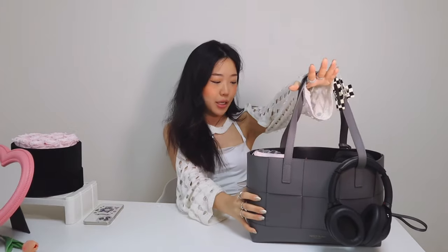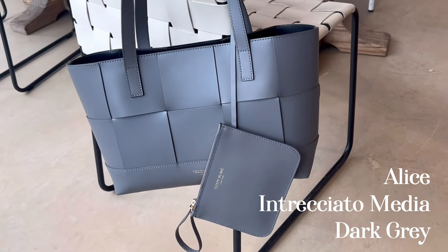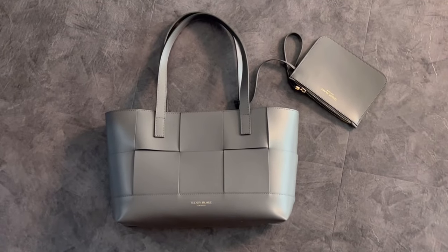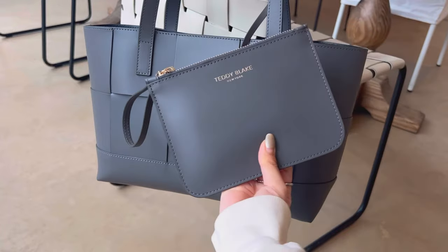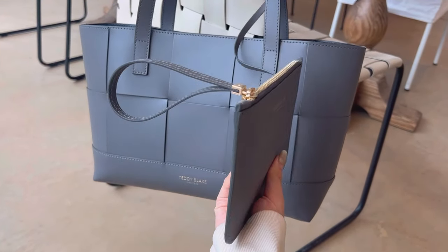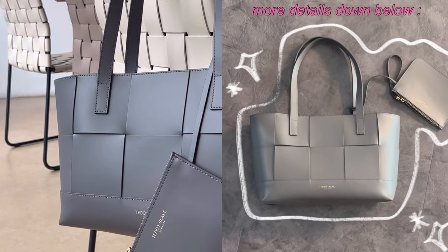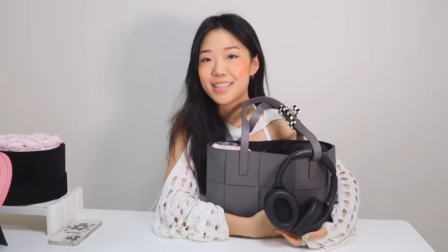Before I show you everything inside, I wanted to introduce this cute new bag from Teddy Blake. The bag I chose is the Alice Interseado Media in dark gray, and I love it so much because of the details around it. This tote is perfect for an everyday bag - it fits so many things but maintains its shape. It has a detachable zipper, comes with a signature dust bag, and handles that are 10 inches long, so it's comfortable on your shoulder. This is my second Teddy Blake bag.